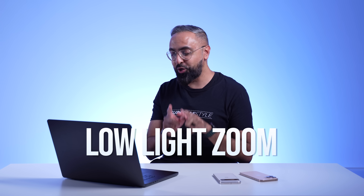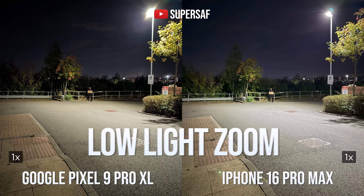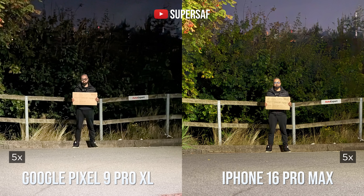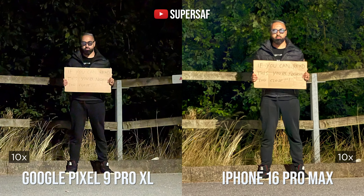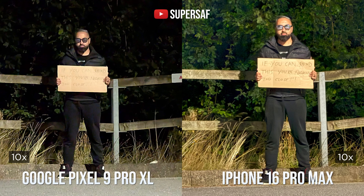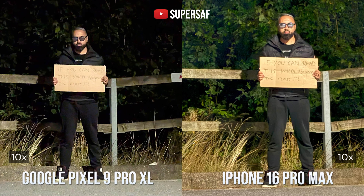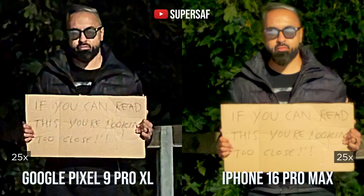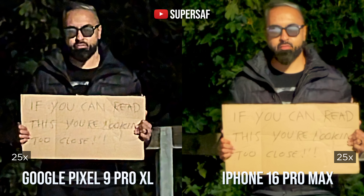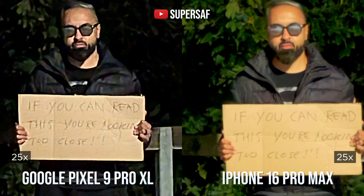However, this is not the case when it comes to low light. Here I'm doing my traditional low light zoom test. At five times zoom, you can see that the iPhone is doing so much better. At 10 times — again there is that difference in focal length — but look how much cleaner the text is on the iPhone compared to the Pixel. Going to 25 times, the iPhone is still better than the Pixel here. The Pixel is really trying to post-process, but it's not doing as good a job as the iPhone. So zoom camera in low light — better on the iPhone.